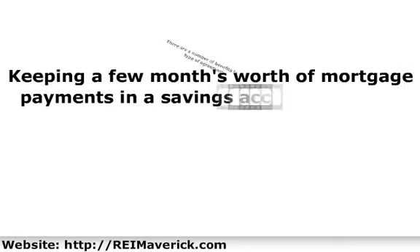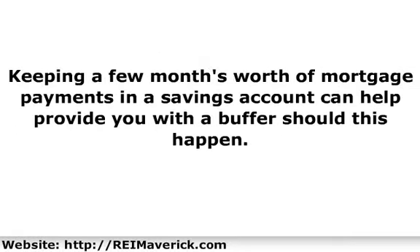However, sellers need to be aware that if the buyer suddenly stops making payments, they will still have to keep making payments on the original mortgage, as well as having to deal with foreclosing on the buyers and reselling the property, which can get expensive, especially if a lot of repairs are needed. Keeping a few months' worth of mortgage payments in a savings account can help provide a buffer should this happen.